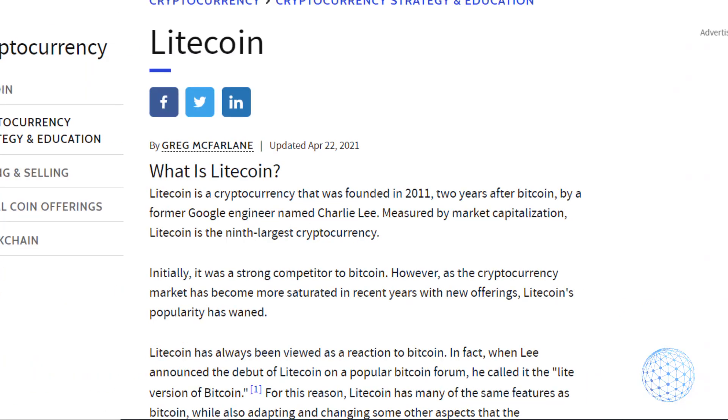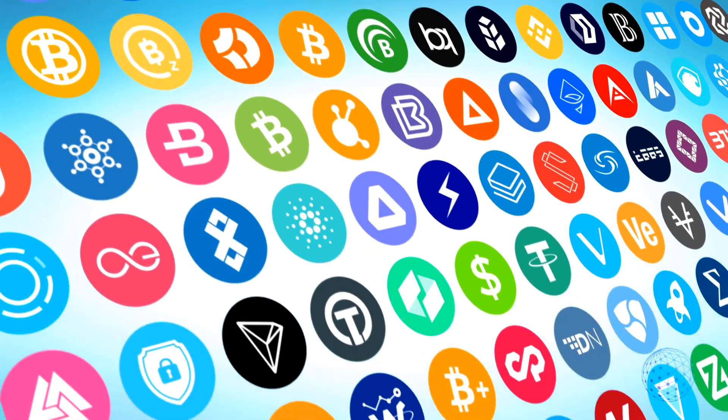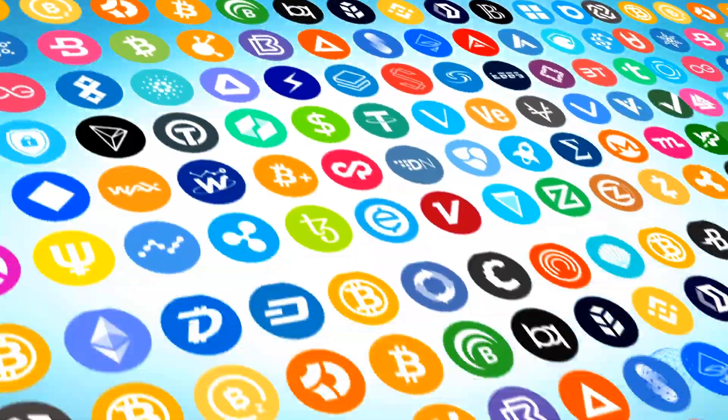Litecoin was founded 2 years after Bitcoin and is one of the leading cryptocurrencies. A greater number of coins can be produced with Litecoin than Bitcoin, and transactions occur faster with Litecoin, so blocks are formed more quickly.